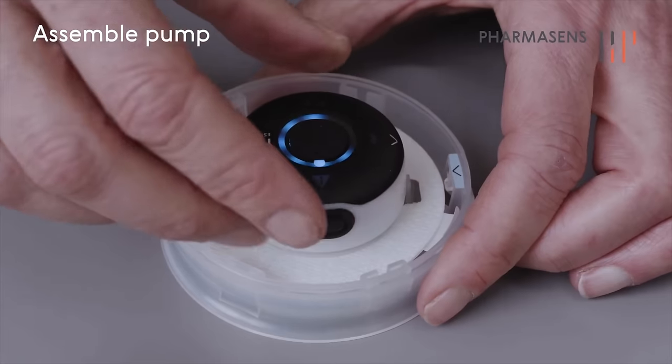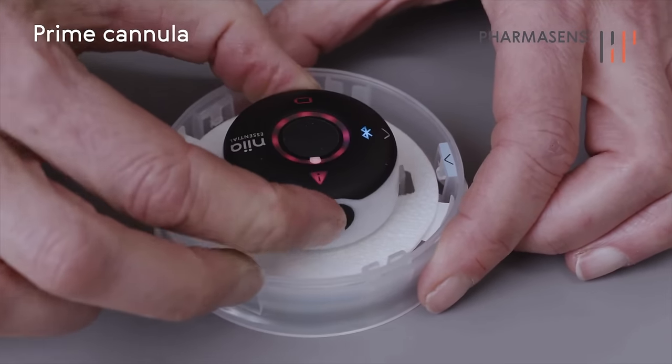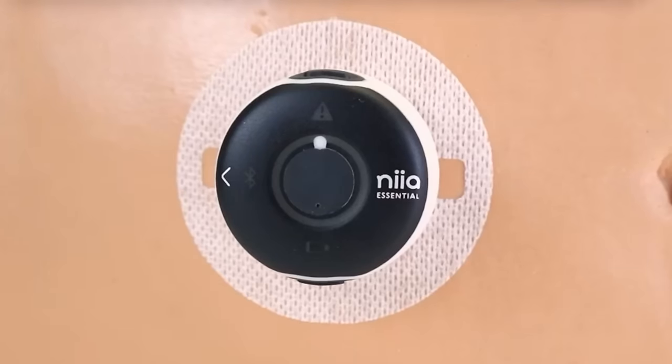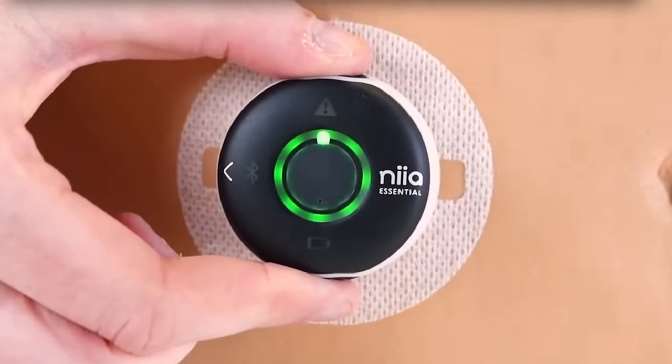This pump is semi-reusable, which is a breath of fresh air in the diabetes tech world because there is so much waste. There is one reusable electronic cover — basically the brains of the pump — that you'll be able to reuse for two years. On the cover you can see three different icons: a battery icon, a hazard icon, and a Bluetooth icon. There are two buttons on the top and bottom used for bolusing and power.